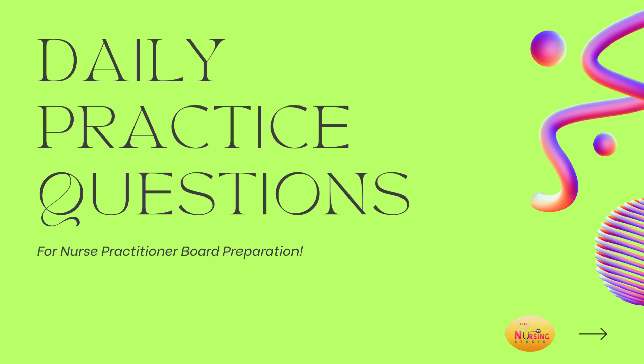Hi, you guys. Welcome back for our daily practice questions. As always, I'd like to first get into my introduction and disclaimer before getting started with our questions for today.